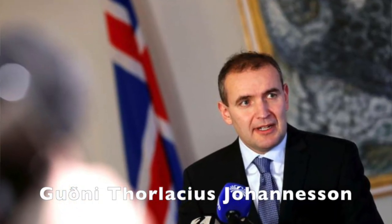Thorlacius Johannesson. That's what I was going to say — I hesitated, but I knew.